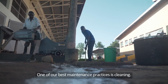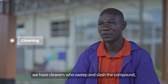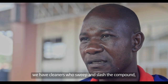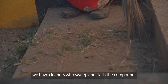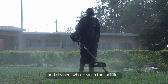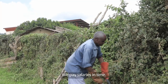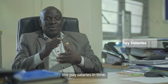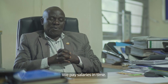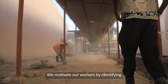One of our best maintenance practices is about cleaning. We have cleaners who can clean in the compound, shear the compound, and clean in the washrooms. We don't take long to pay their salaries, and we try to make sure that these people are properly taken care of. We motivate our workers.